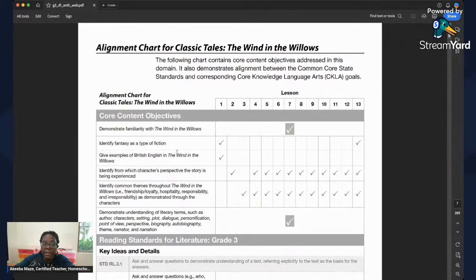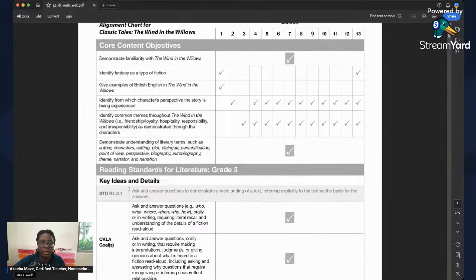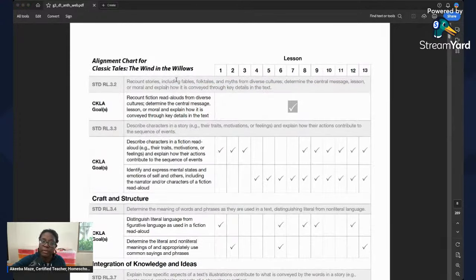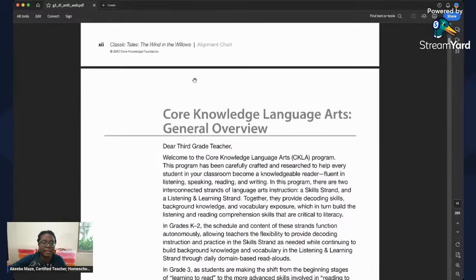You'll also see an alignment chart showing which lessons cover which standards. This is why Common Core is actually good — it means everyone in the country is working on the same standards. Why would there be different standards for different states? We know in third grade, kids are supposed to be recounting stories including fables and folktales. The guide also shows you what the kids learned in kindergarten and first grade and what they're building on in third.